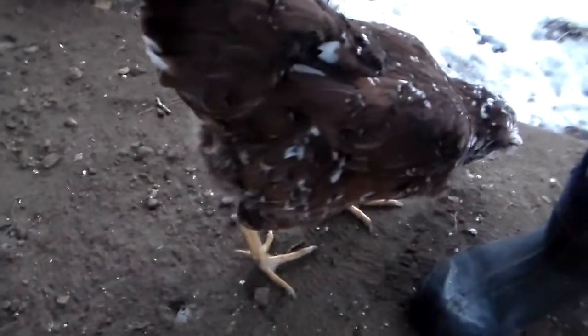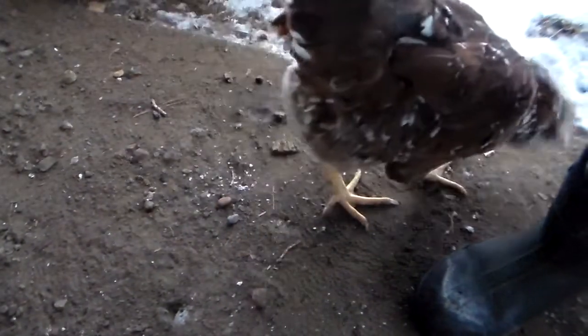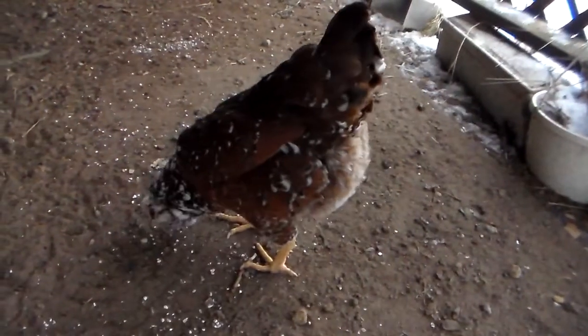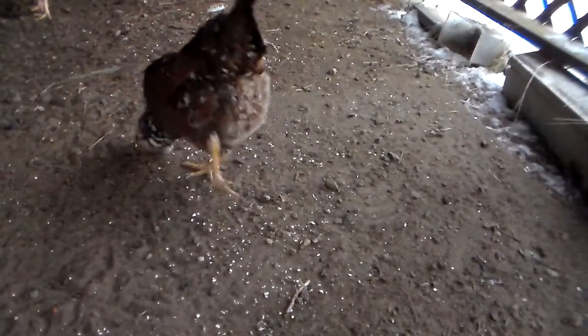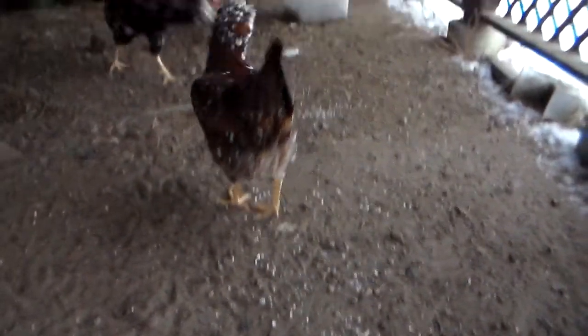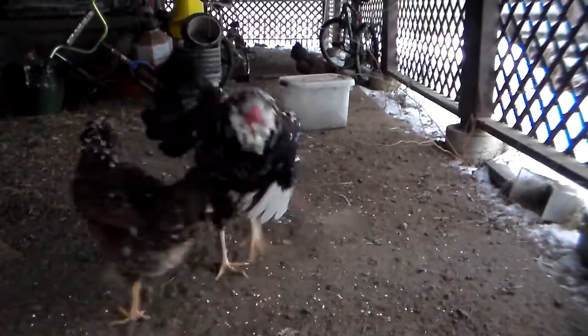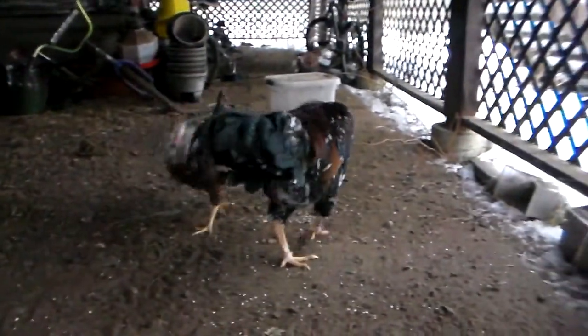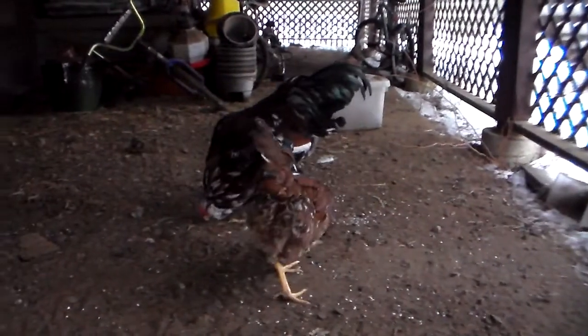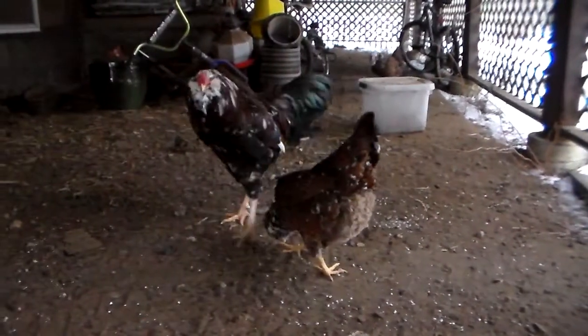When pullets start laying — a pullet being a hen under one year old — they lay very small eggs initially. And those are not good for hatching. The chicks don't have enough room to grow in the egg very well, so they come out smaller and tend to not be as strong. But once their eggs increase in size, which usually takes two to three months from when they start laying, then they are safe to hatch from.